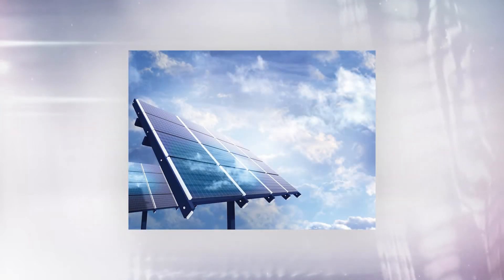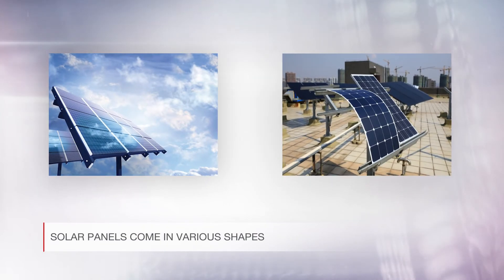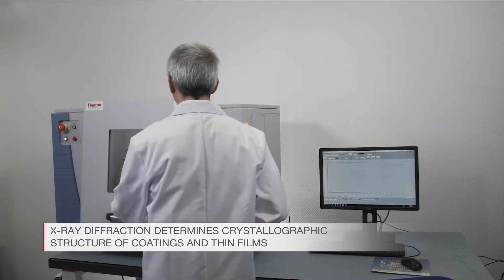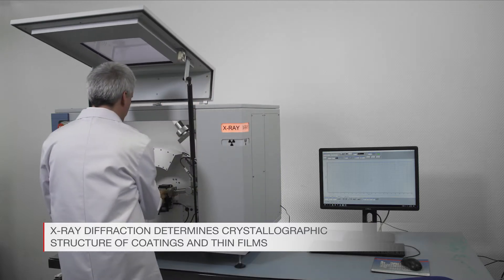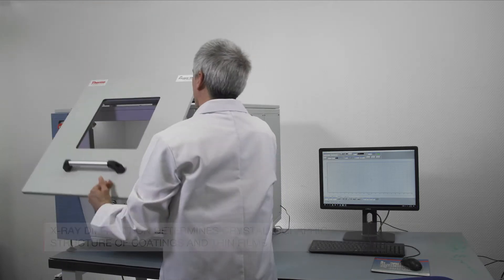Solar panels come in various shapes, types and sizes and are used in applications from large-scale power generation to rooftops on individual housing. X-ray diffraction determines the crystallographic structure of coatings and thin film depositions and lets you draw valuable conclusions to optimize synthesis parameters.